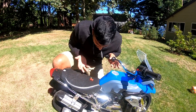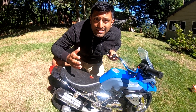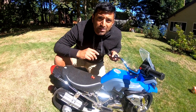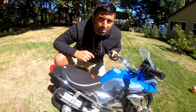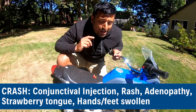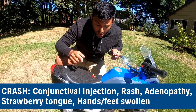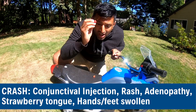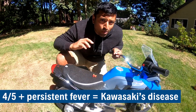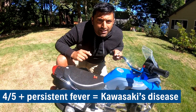Why am I here with this little bike covered in strawberries? We're here to talk about Kawasaki's disease — a great quick review article about something we need to know in family practice. CRASH is a great acronym to remember the different features: Conjunctival injection, Rash, Adenopathy, Strawberry tongue, and Hand and feet swelling. If you have four out of the five of those with a persistent fever, you're thinking about Kawasaki's disease.